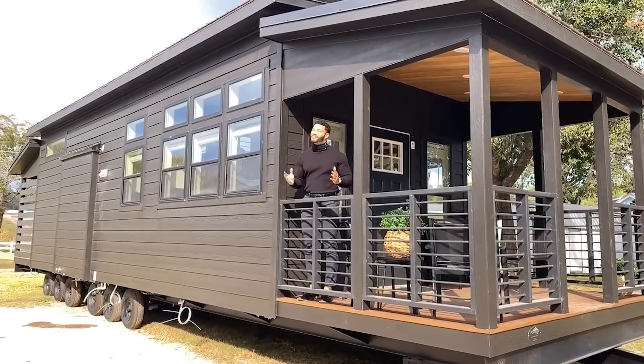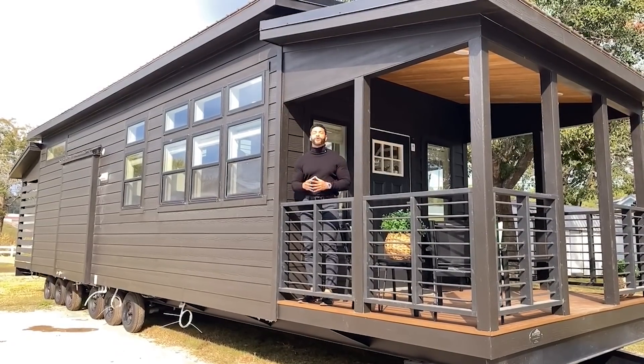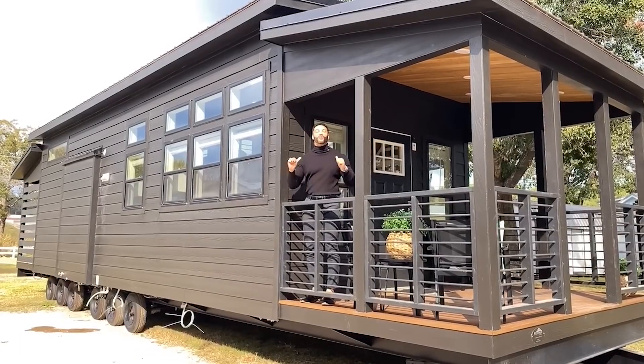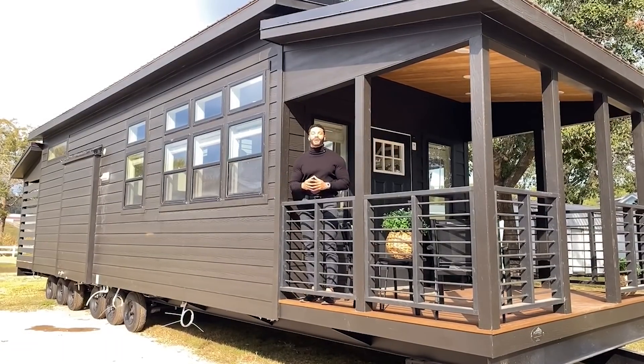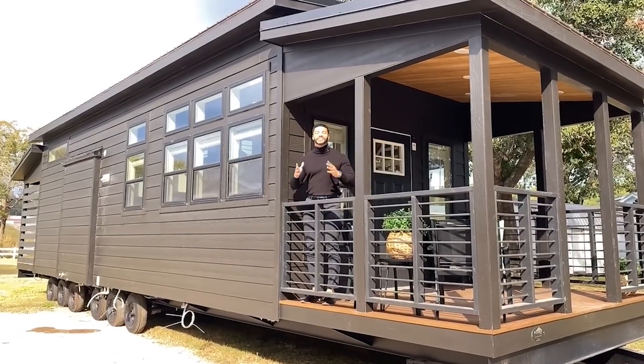I'm back again with a new episode of Tiny Home Tuesday, where every Tuesday I showcase a particular park model tiny home coming in at 399 square feet that we have available right here at Recreational Resort Cottages. And this Tuesday, I'm bringing to you the Lakeview Showhouse.